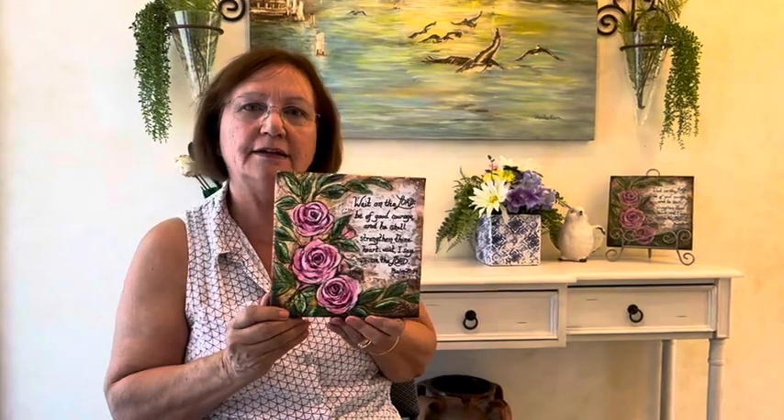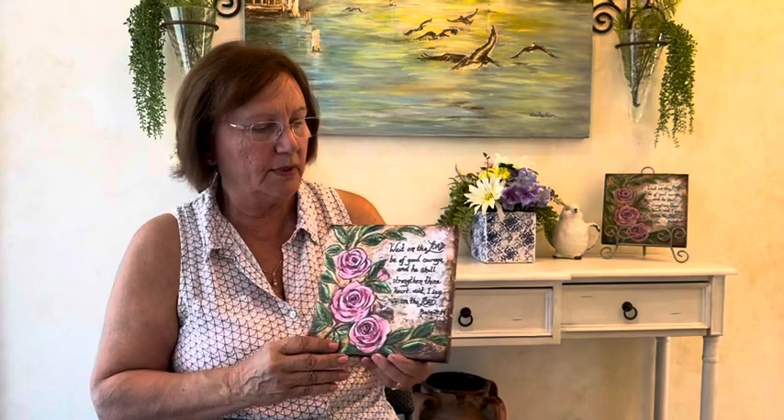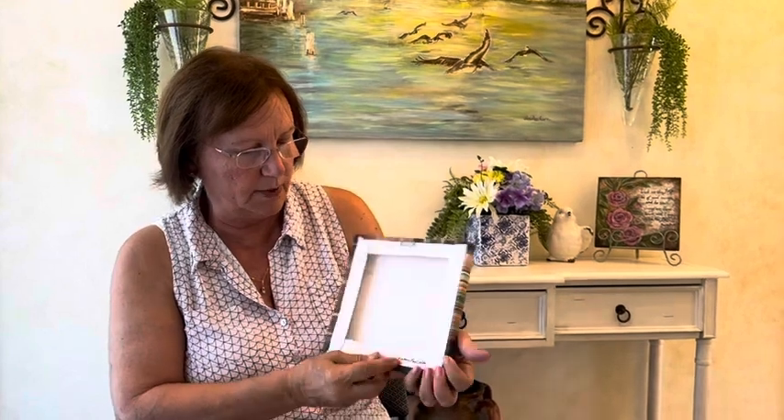This is an 8x8 print here and it's my pink roses with Psalm 27:14 calligraphy on there. The prints came out very nice and they're painted on the back with my name, and then I put a little hook here to make it easy to put on the wall. So that's the first one.